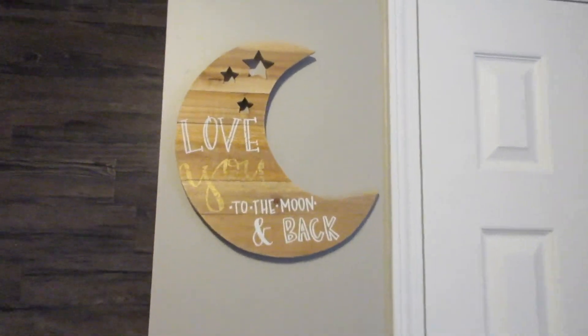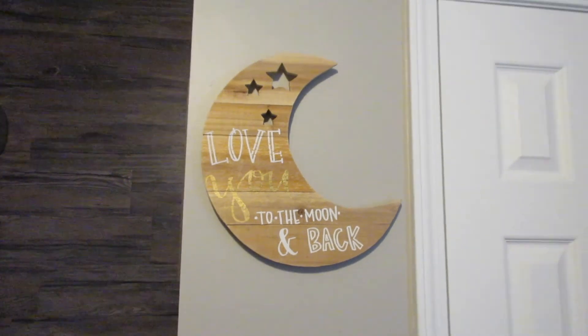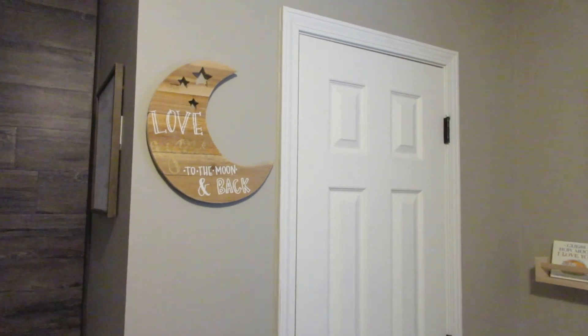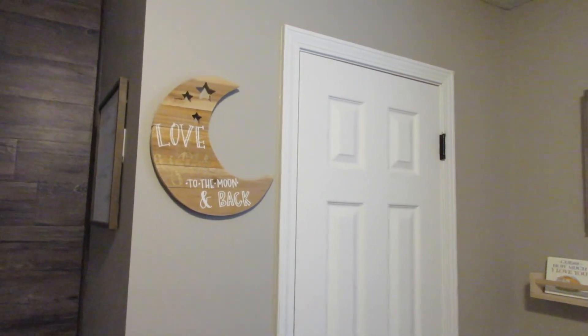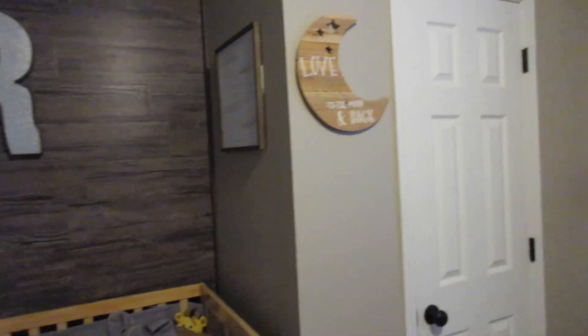There's this cute little wooden moon that was also in Charlie's room and also from Hobby Lobby. So you can get a sense that her room was very gender neutral and modern, but also had a cute baby sky theme.